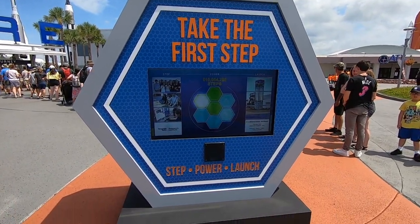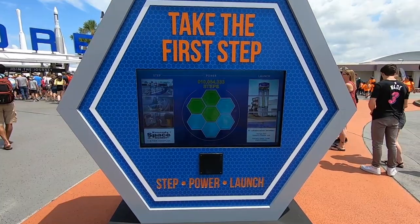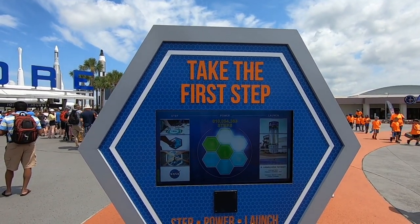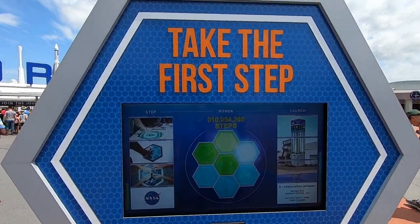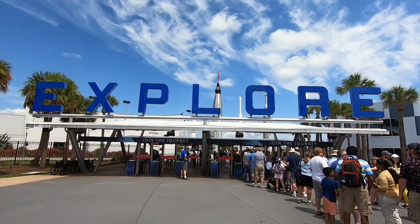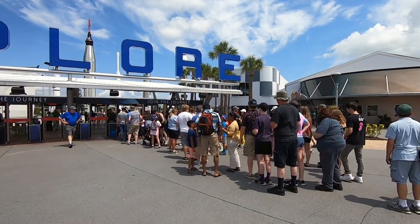Something new they've got here are these panels you step on that create power — it looks like a collaboration with Georgia Tech. They just keep generating power. There's a sign that says 10 million steps, and I wonder what that equates to in power. Let's go explore Kennedy Space Center. There's a long line though — I guess summer camp just started.